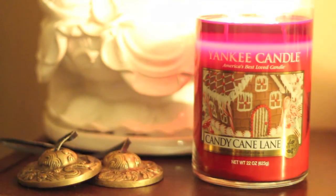For me it's more on the strong end of the throw. It's a beautiful, nice red color. You can see the nice wax pool, and it's very nice. You get that peppermint with that sweet creamy note — very good for the holidays, for Christmas.